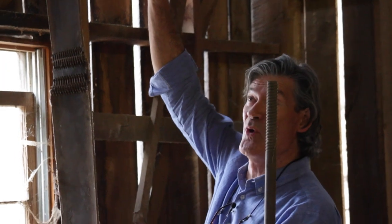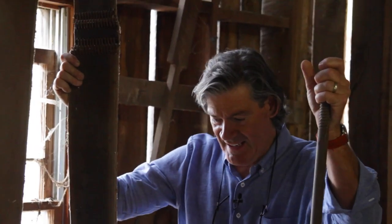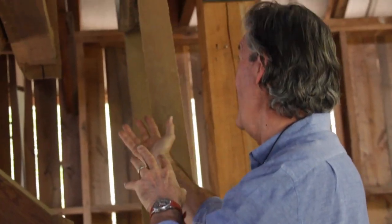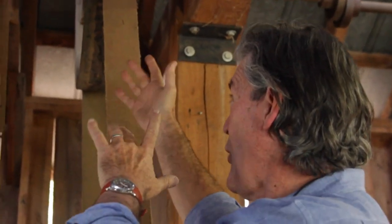We gathered pulleys of all sizes to step up speed and transfer power. I found a variable transmission from a local sawmill. The weeks passed, and we added a sheller, a corn elevator, a hopper, a gritz boulder.